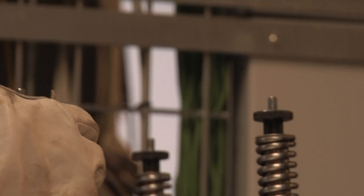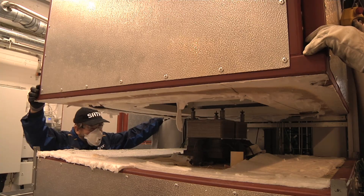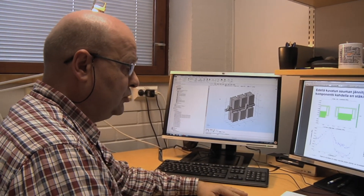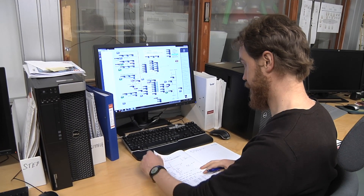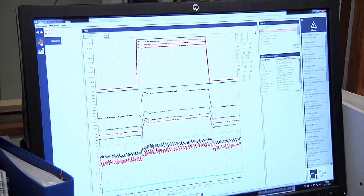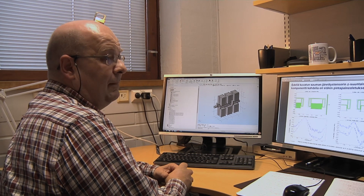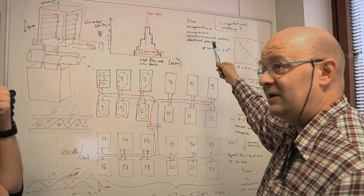At VTT, the SOFC stack assemblies are modeled and simulated to optimize their integration into the final system. Our main job in the InnoSOFC project is the optimization of the fuel-side flow distribution in a multi-stack environment. We are calculating flow distribution, thermal and chemical reactions, electricity, and in some cases structural mechanics — so we have a real multi-physics problem. Computationally, it means that we have to calculate all those things together.